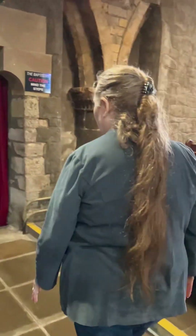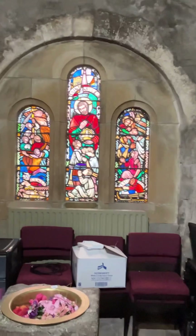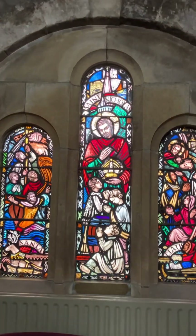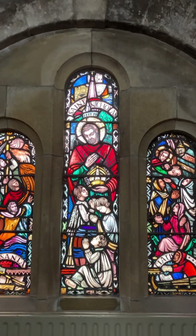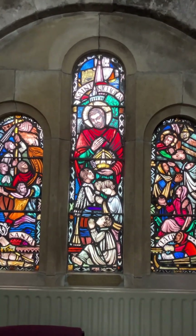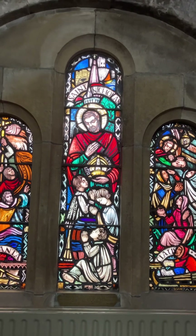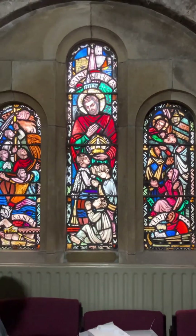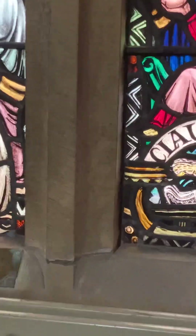I'll take you down here into what is known as the baptistry — just watch your steps going down. So this is our St Nicholas window, also known as the Santa Claus window. It depicts St Nicholas in his various guises. He was the Bishop of Myra and you can actually visit his grave in present-day Turkey. He was also the patron saint of sailors, children, and the poor. And for the more observant of you, you'll see down in the corner his most famous guise of all — Santa Claus, complete with reindeer.